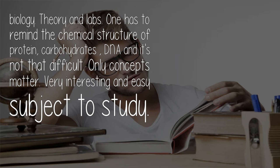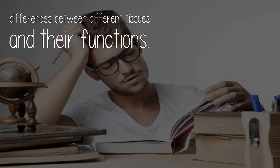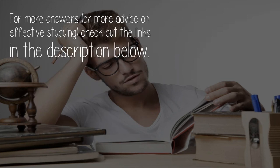Histology is a branch of anatomy that deals with the structure of different tissues of living things. It is mostly studied in the lab, where permanent slides and specimens of tissues should be clearly examined. You should remember the major points of differences between different tissues and their functions.